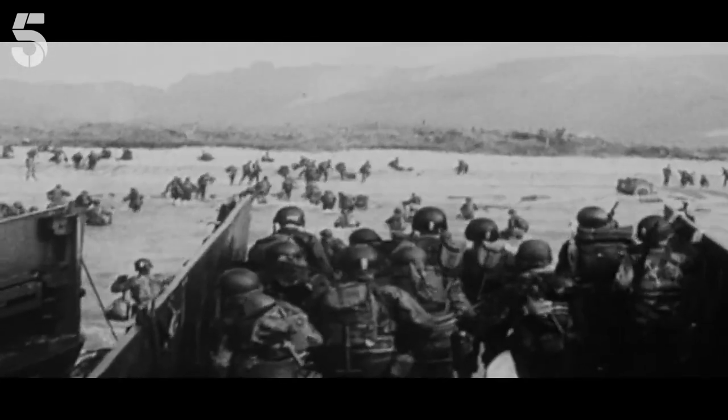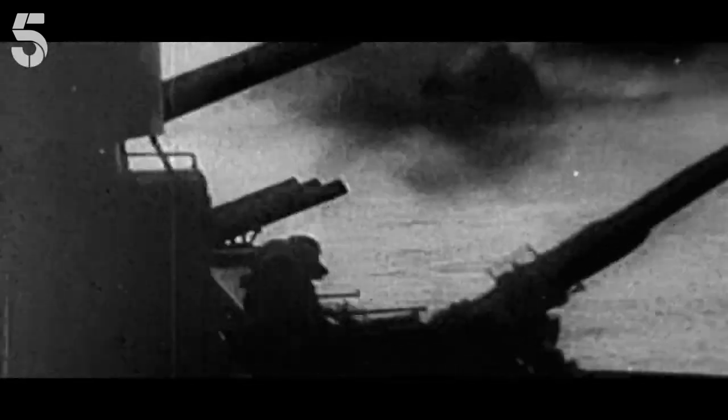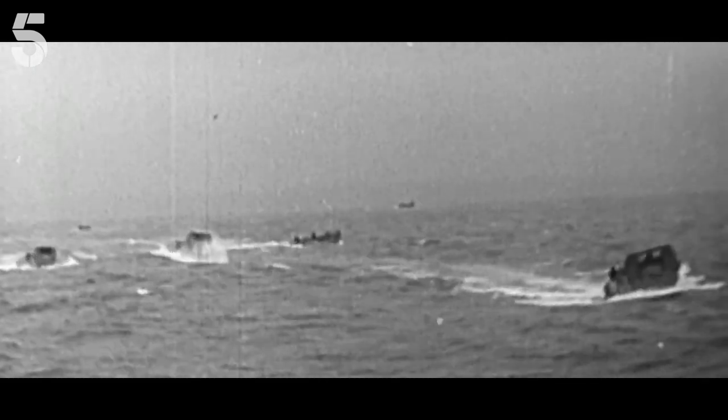At Omaha, U.S. troops suffered 2,000 casualties within minutes of landing. The U.S. bombing of the Omaha area failed in its objective — the German defences, including 20 heavy guns and 35 rocket launcher sites, remained intact and fully operational.